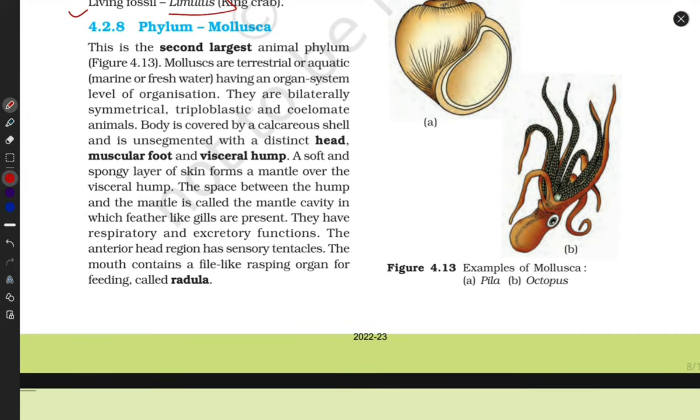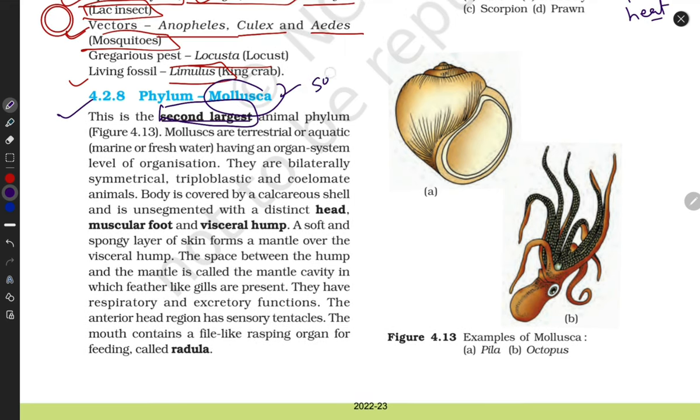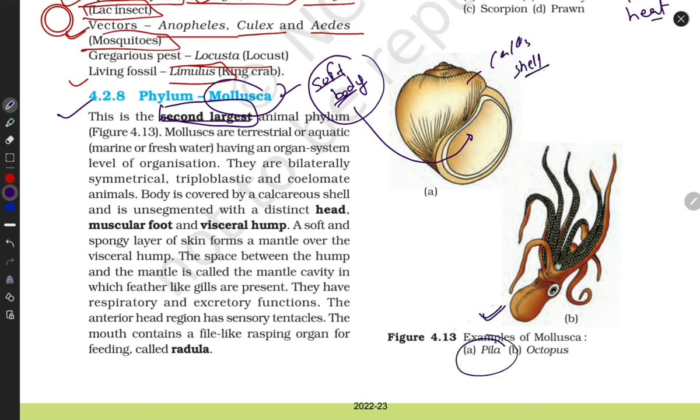Next phylum is Mollusca — the second largest phylum. Mollusca means soft body. Because of their soft body, they protect themselves with a calcium carbonate shell. One example is Pila; octopus is also soft-bodied but is toxic in nature, so it can protect itself. They are terrestrial as well as aquatic, with organ system level organization, bilaterally symmetrical, and triploblastic.